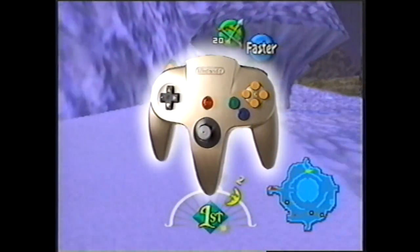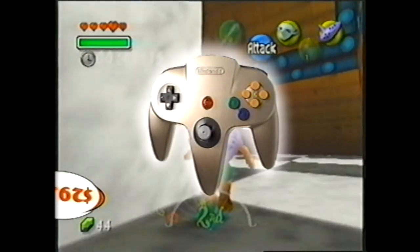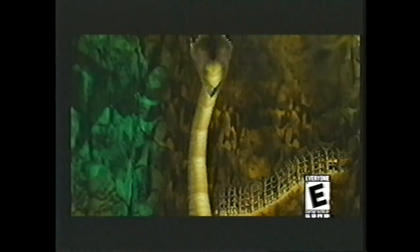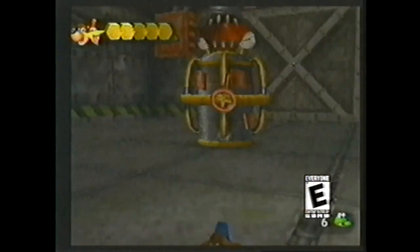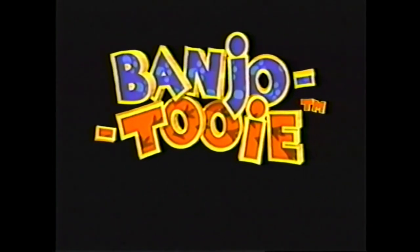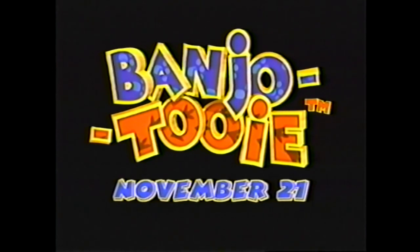Regularly priced at $29.99, now just $19.99 with this offer. Think that's it? Think again. Check out the sequel to the platinum bestseller Banjo-Kazooie — it's Banjo-Tooie for the N64, coming November 21st.